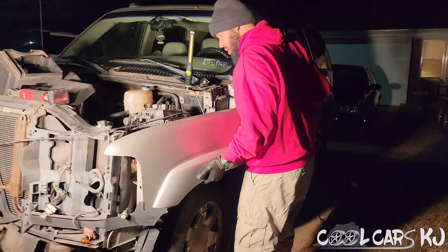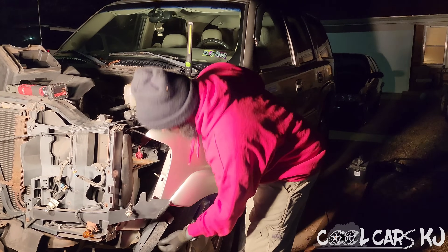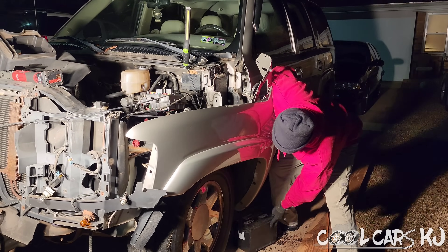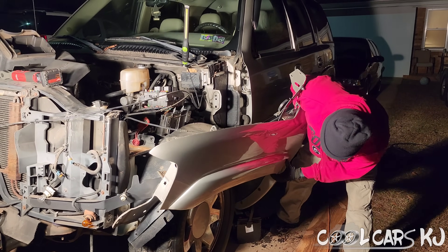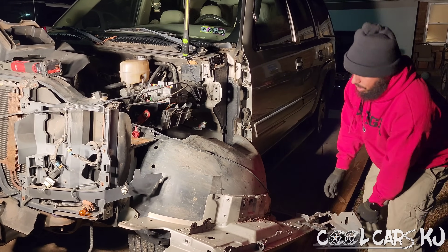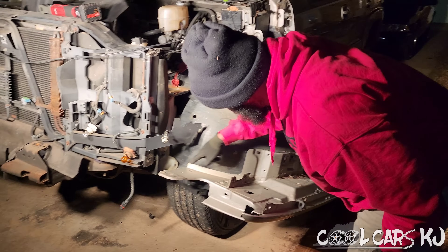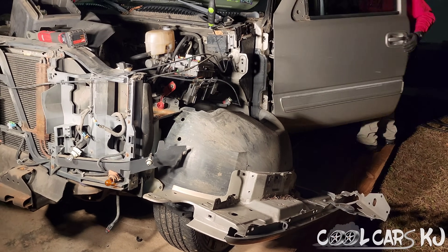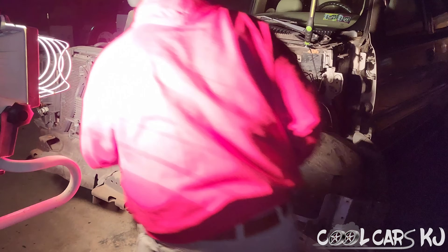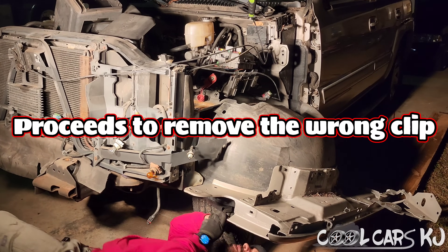Let me put my gloves on - I keep getting little cuts on my hands. That one right there still wants to be a pain. There's one clip right there - look at those little plastic clips, they be unforgiving.